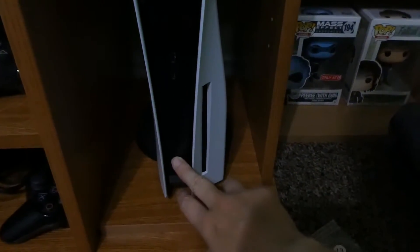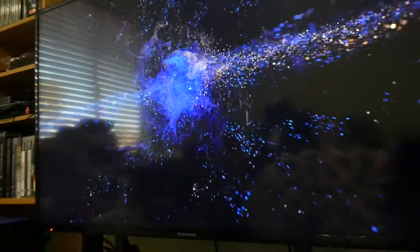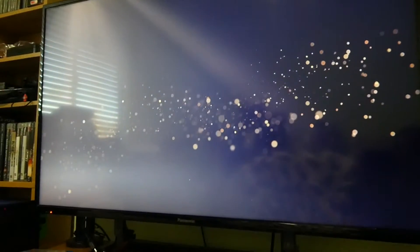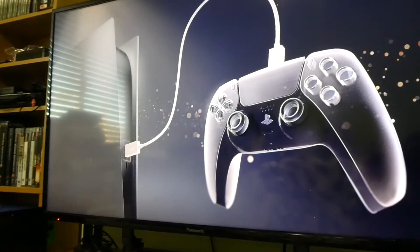Time for the moment of truth. That is not the right button. It lives!